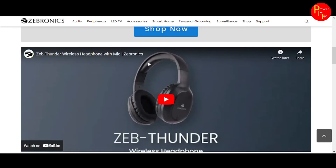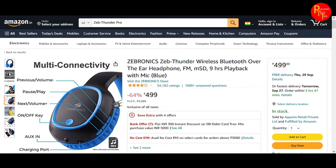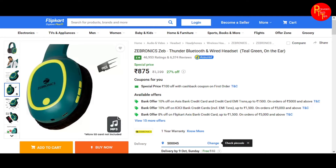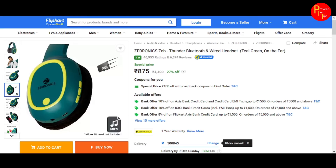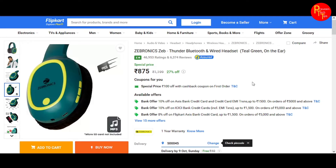If you search on Amazon or Flipkart, we will talk about the prices. The model is Zebronics Zeb-Thunder. On Flipkart it is 875 rupees, while on Amazon it is 499 rupees.